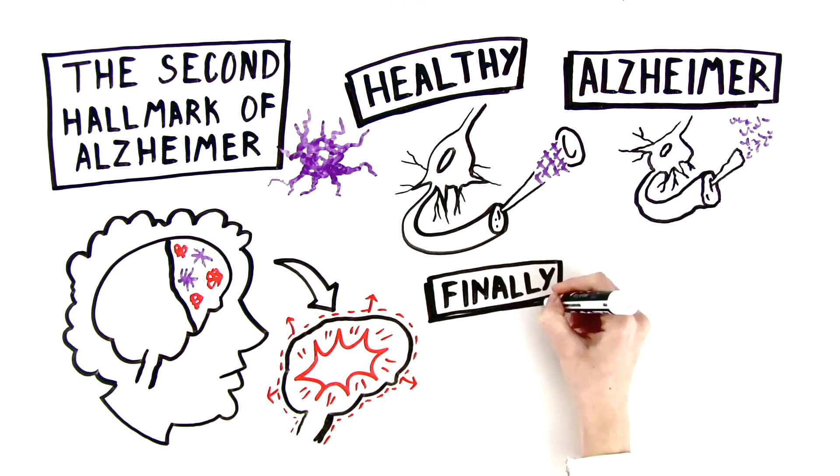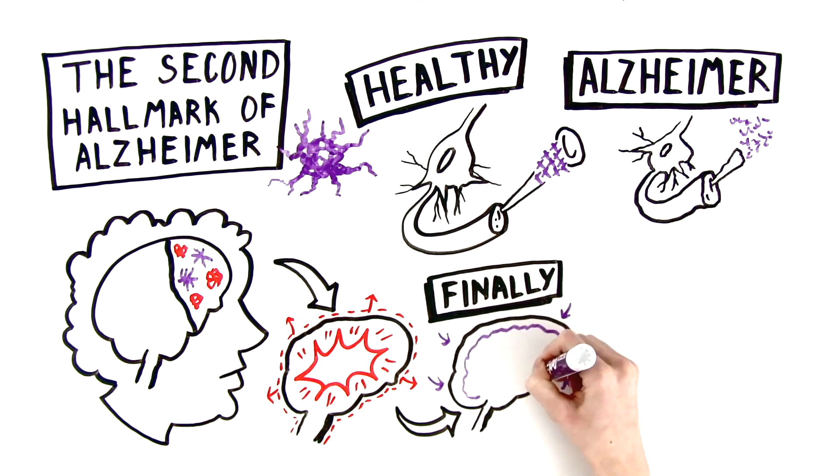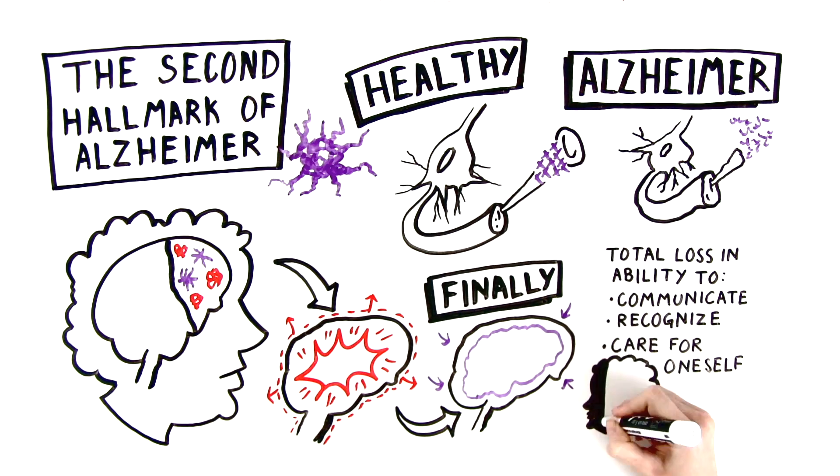Finally, in the most advanced stage of the disease, the brain shrinks significantly due to widespread cell death, resulting in a total loss in the ability to communicate, recognize, or care for oneself.